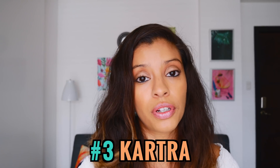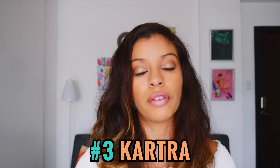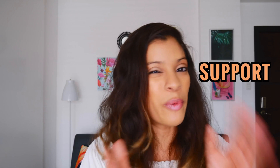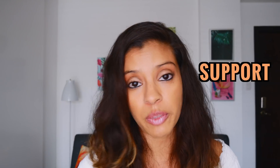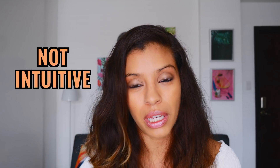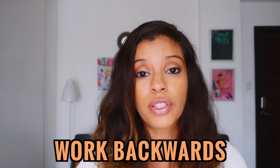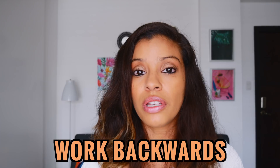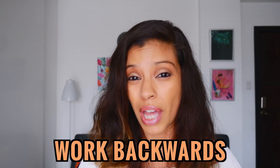Coming in at number three for cons is Kartra — personally it has the least cons for me. Their support isn't great, not as good as ClickFunnels but not as bad as Builderall — somewhere in the middle. They do respond within 24 hours and responses are more thorough, so I've had more positive experiences. However, it is not very intuitive — for example, building a basic two-step funnel requires working backwards: you create the thank-you page first, then create a form, put it on the landing page, and connect all three, which is very tricky for beginners.